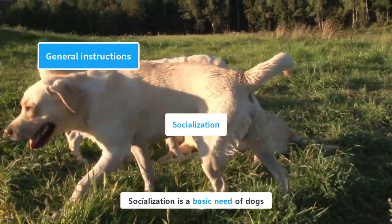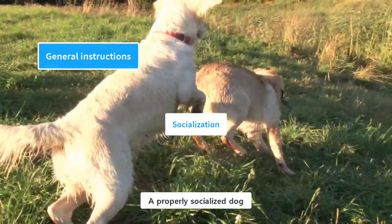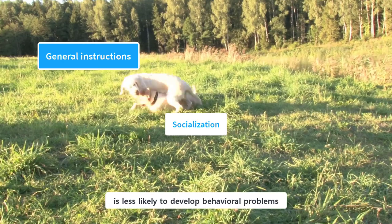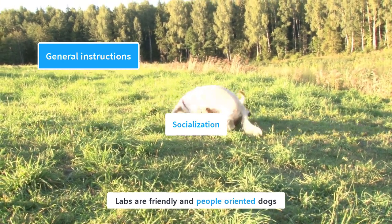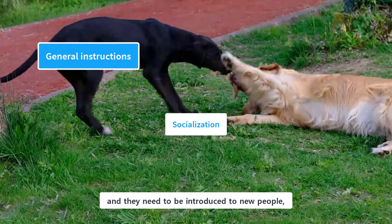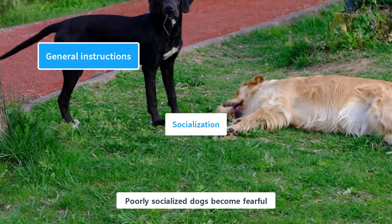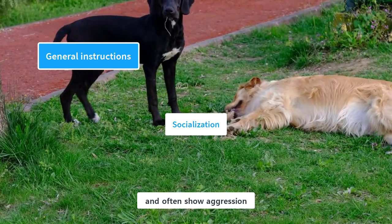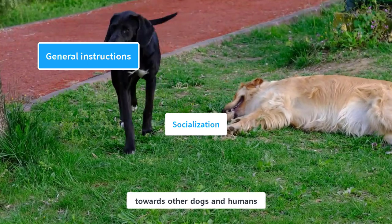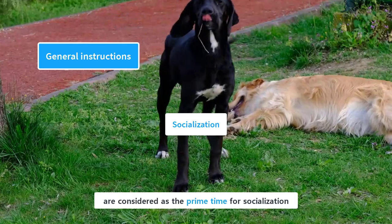Socialization is a basic need of dogs and is essential for the training process. A properly socialized dog is less likely to develop behavioral problems. Labs are friendly and people-oriented dogs, and they need to be introduced to new people, places, and animals from a young age. Poorly socialized dogs become fearful and often show aggression towards other dogs and humans. The first few months of their life are considered the prime time for socialization.